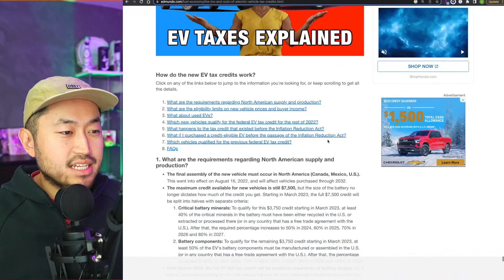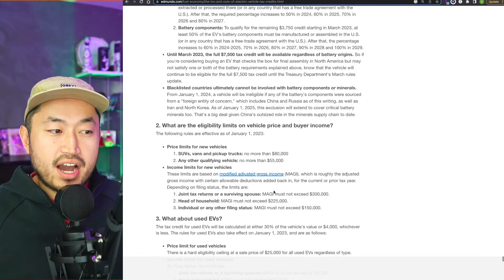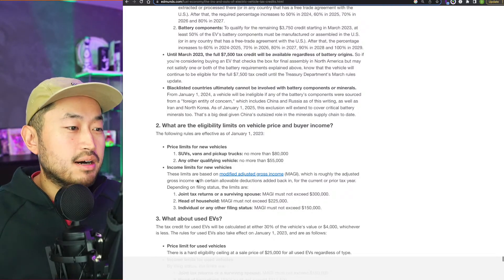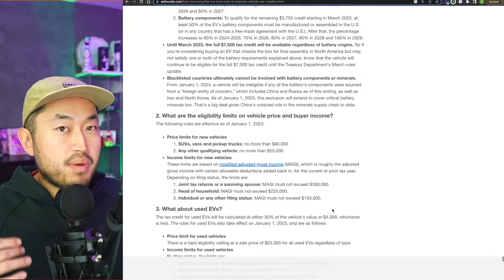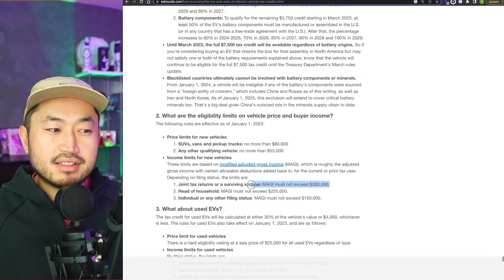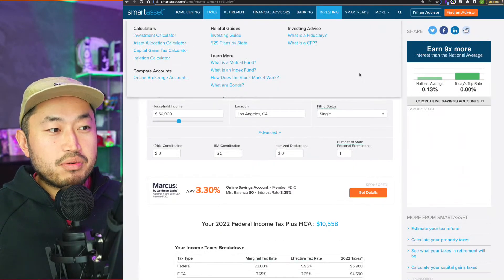The pro tip with the EV tax credit is that within the year you actually buy the vehicle, you can use either that year's income or the prior year. What matters is your Modified Adjusted Gross Income. If you do 401k contributions and max out at $20,500, that reduces your income. There are income limits: $150,000 or lower as a single person. If you make $170,000 but contribute $20,000 to a 401k, you can get under that threshold. For married couples, the limit is $300,000 combined.